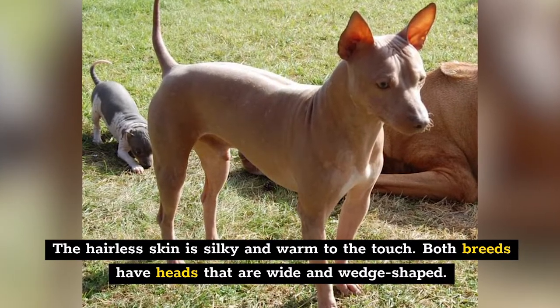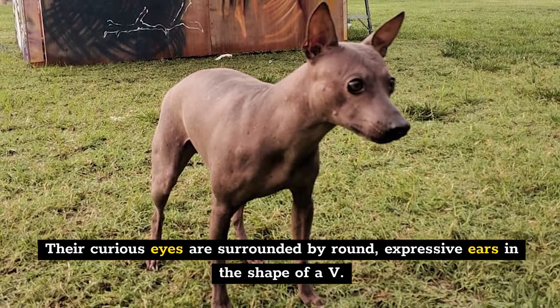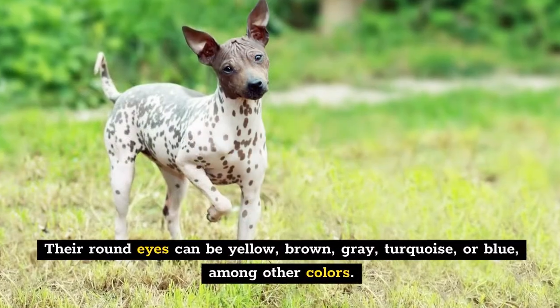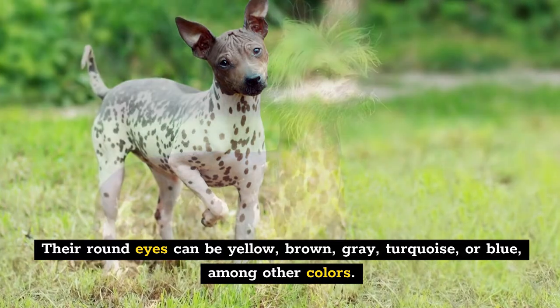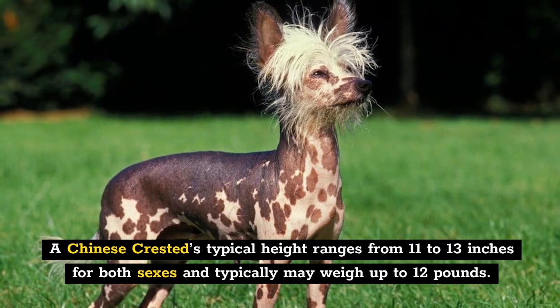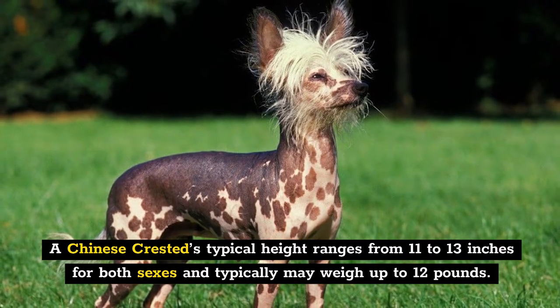Both varieties have heads that are wider and wedge-shaped. Their curious eyes are surrounded by round, expressive V-shaped ears. Their round eyes can be yellow, brown, gray, turquoise, or blue, among other colors. A Chinese Crested's typical height ranges from 11 to 13 inches for both sexes and typically may weigh up to 12 pounds.